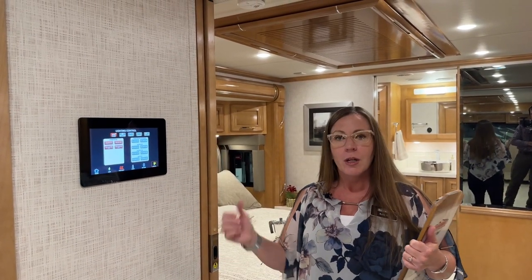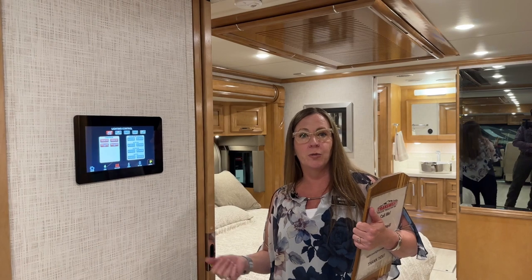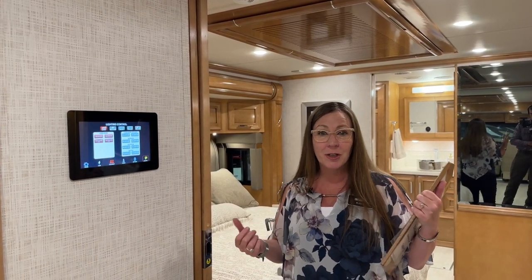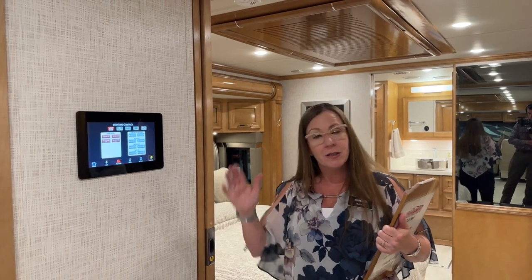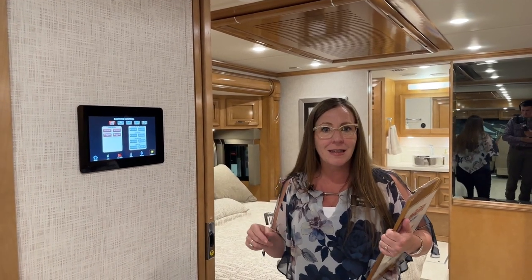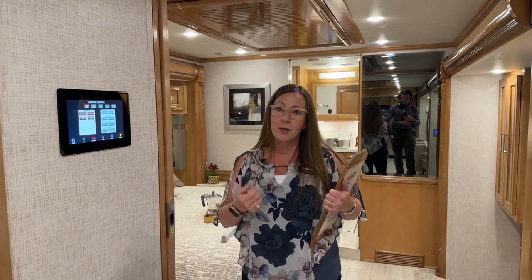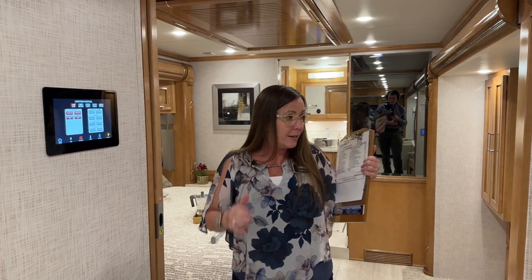Of course you still want a light switch when you walk into your room so you don't have to open your phone, but when it's time for bed if you forgot to turn off a light, or maybe a kid needs the bunk light turned on, you can do it with the touch of a button on your phone. It's fantastic.